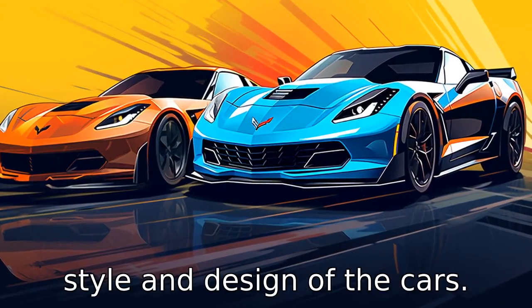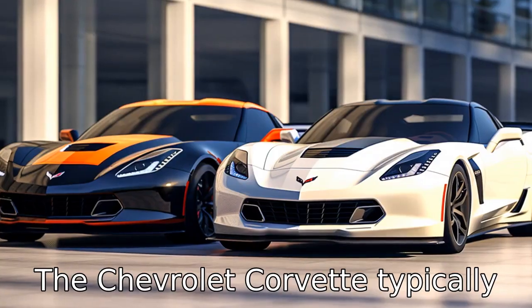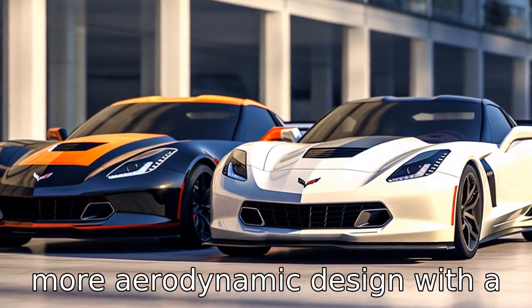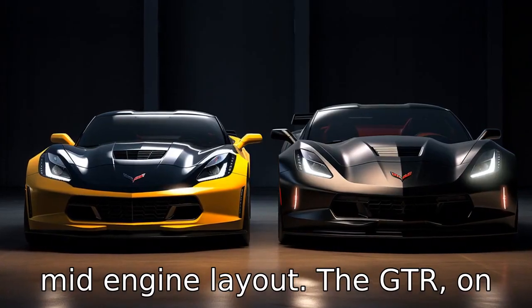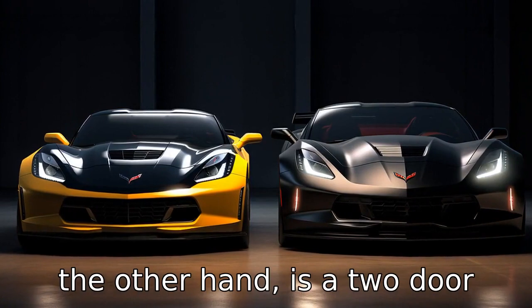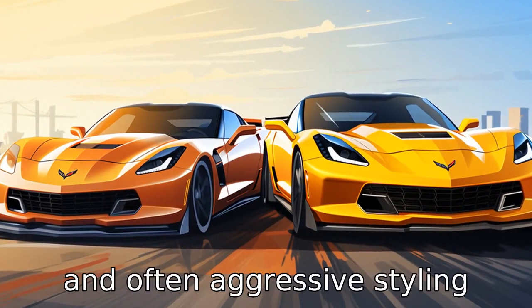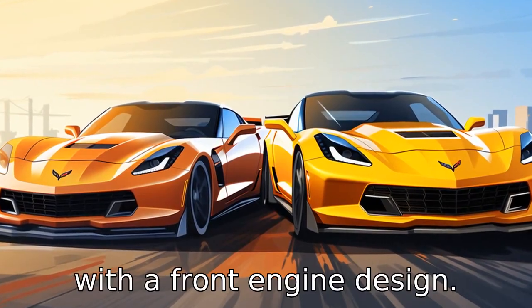Difference 2 is the style and design of the cars. The Chevrolet Corvette typically presents a sleeker, sportier, more aerodynamic design with a mid-engine layout. The GT-R, on the other hand, is a two-door Grand Tourer sports car distinguished by its masculine and often aggressive styling with a front-engine design.